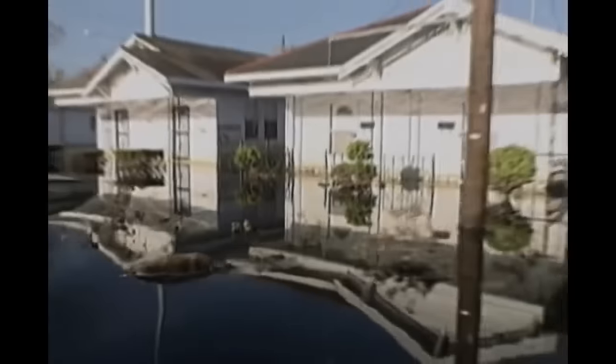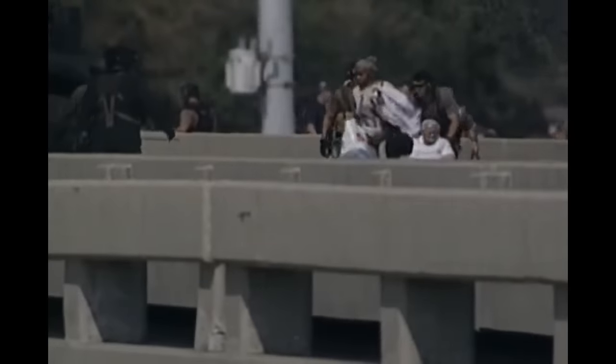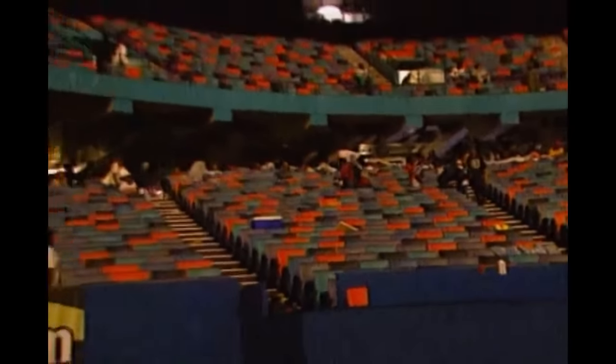Instead, standing flood water left the city in an uninhabitable soup. Thousands sought shelter in the New Orleans Superdome, but another engineering disaster would make this shelter of last resort a living nightmare.